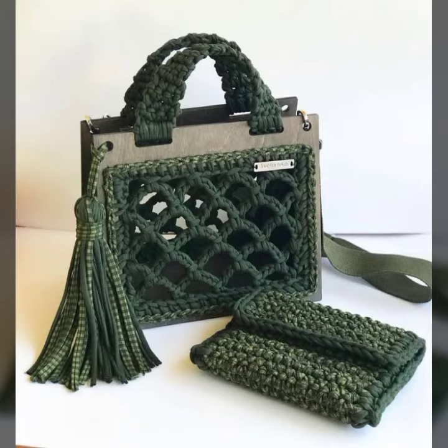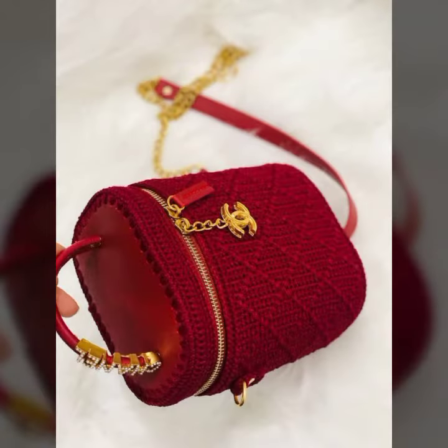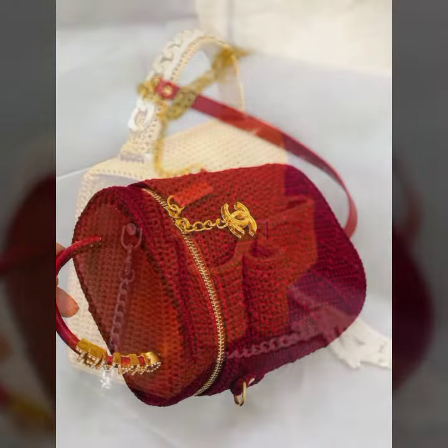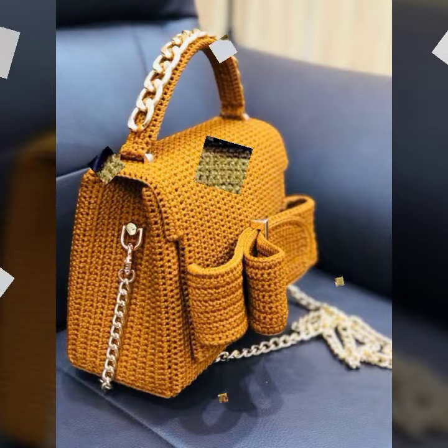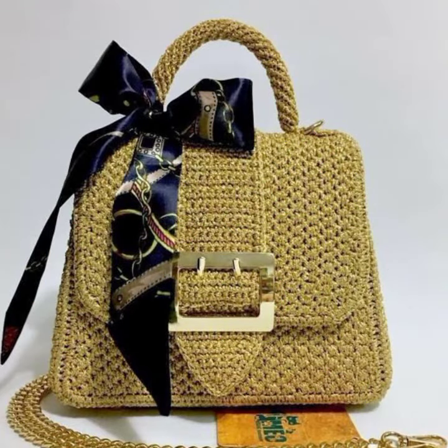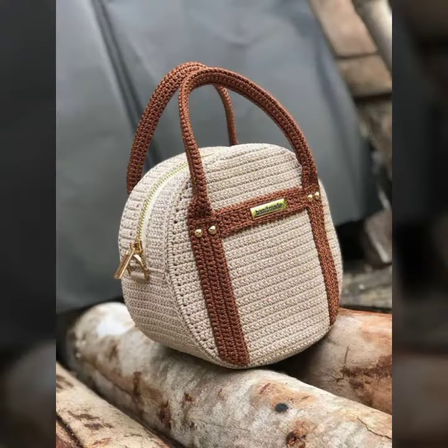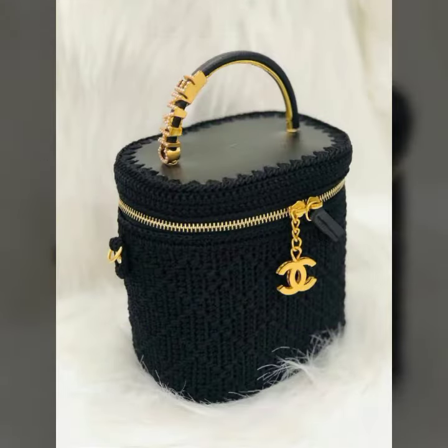Assalamu alaikum viewers, good evening and welcome back to my YouTube channel Crochet Fashion. I am fine and I hope all of you are also fine, doing well and in good health. I'm also perfect and thanks for my love for everything. I also pray for you to Almighty Allah — may He give you a healthy life, a successful life, and a happy life. Please would you also pray for me.